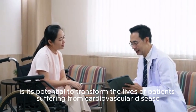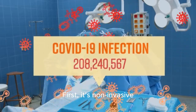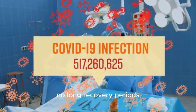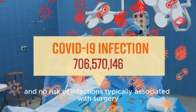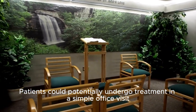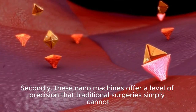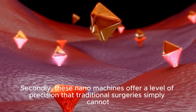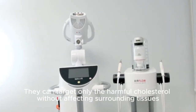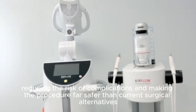Perhaps the most exciting aspect of this technology is its potential to transform the lives of patients suffering from cardiovascular disease. The benefits are tremendous. First, it's non-invasive, meaning there are no surgical incisions, no long recovery periods, and no risk of infections typically associated with surgery. Patients could potentially undergo treatment in a simple office visit with minimal downtime. Secondly, these nanomachines offer a level of precision that traditional surgeries simply cannot — they can target only the harmful cholesterol without affecting surrounding tissues, reducing the risk of complications and making the procedure far safer than current surgical alternatives.